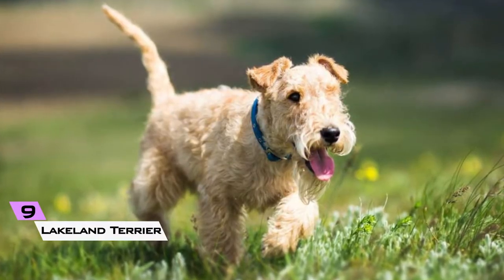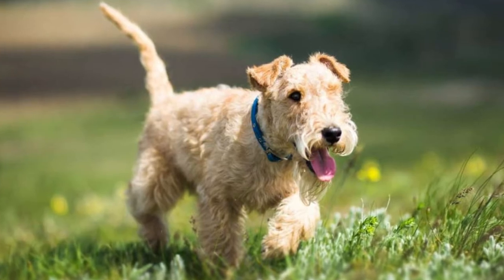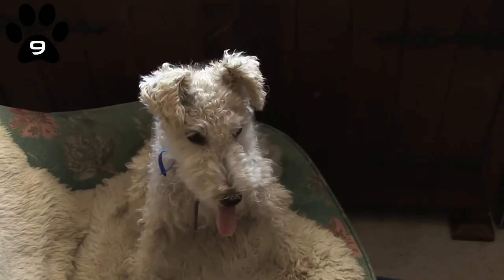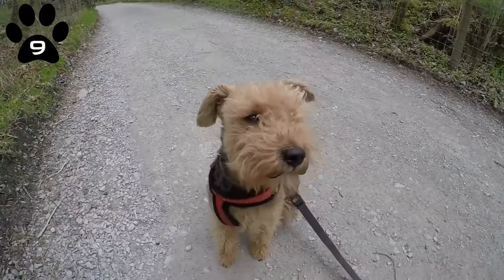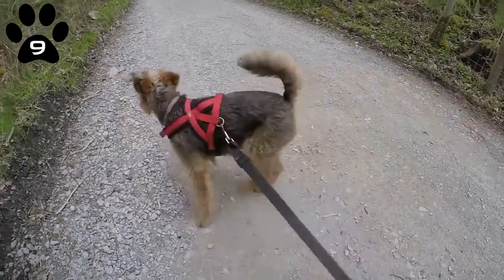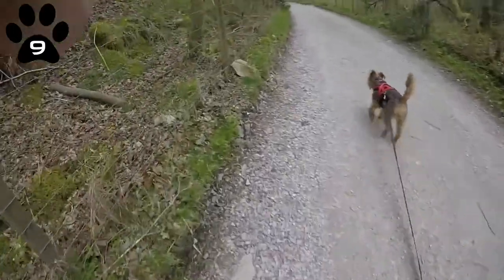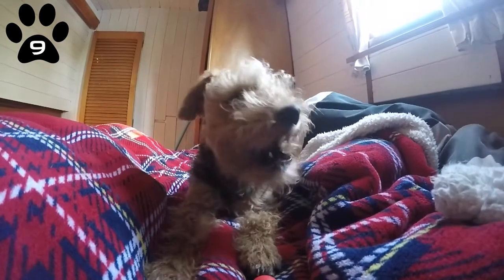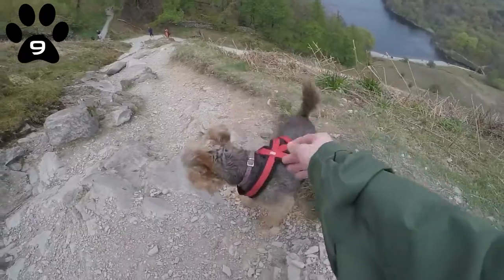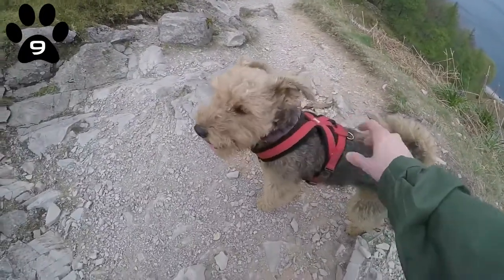9. Lakeland Terrier. Originally bred to guard sheep from foxes in the Lake District, UK, these canines have loads of personality and energy. They carry themselves with a genuine, lovable swagger. They have a wiry, dense, bushy coat over the top of a soft undercoat, and yet shed very little.